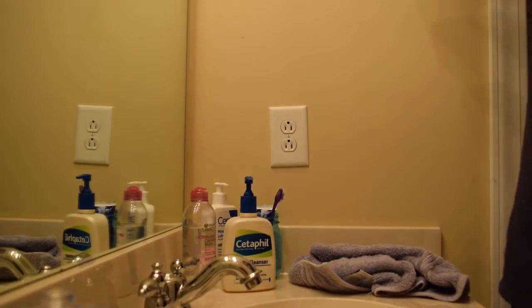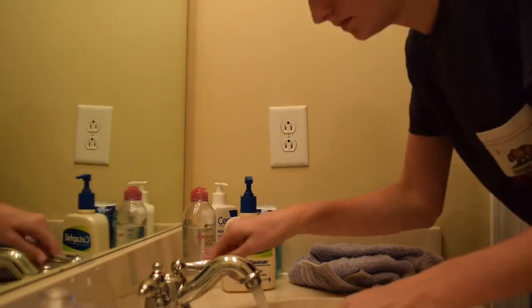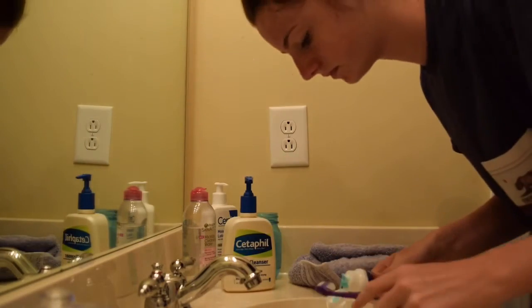I walk into my bathroom and throw my hair up in a bun so it is out of my face, and then I just brush my teeth.